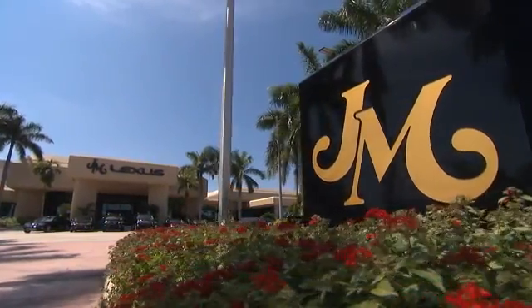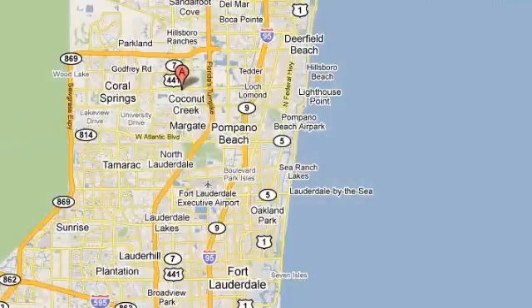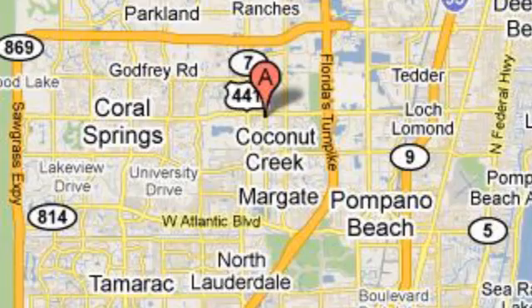J.M. Lexus, the world's number one Lexus dealer since 1992. We're conveniently located just east of 441 on Sample Road in Margate, Florida, just west of the turnpike.